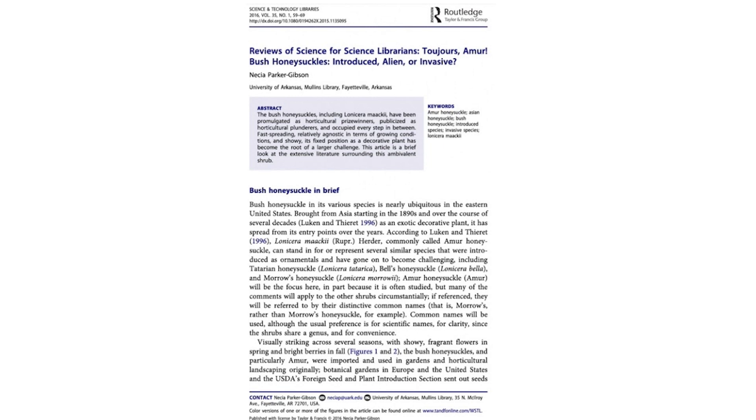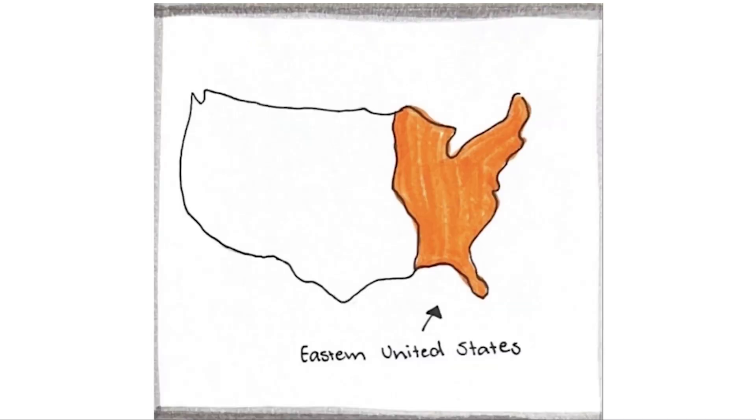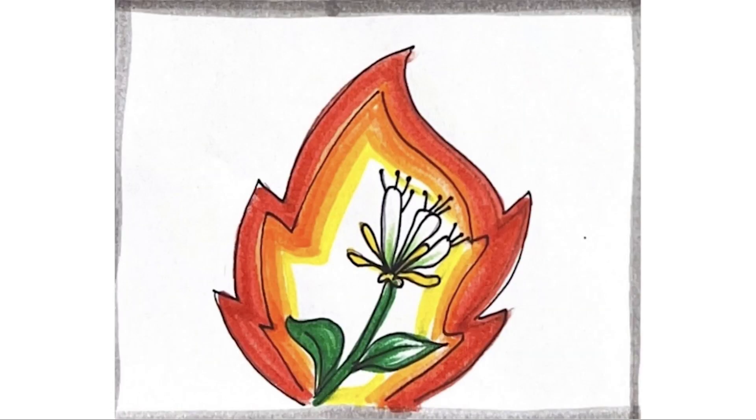The author of this article, Parker Gibson, examines bush honeysuckles — more specifically the Amur honeysuckles — and their role in the environment. The Amur honeysuckle is found predominantly in the eastern United States. People have tried to eradicate these plants through many different methods. Newspapers and articles have classified Amur honeysuckles as invasive problem plants. The plant's database has it listed as invasive, banned, or prohibited.